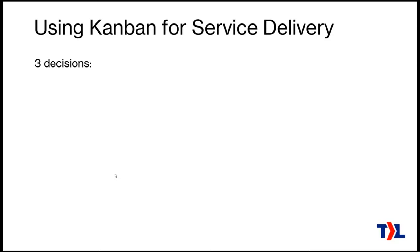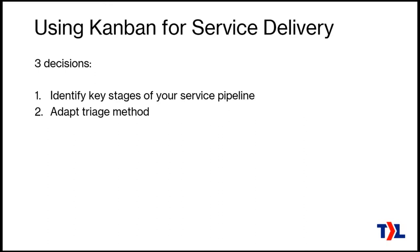There are three key things you need to decide on if you want to start using Kanban methods in an MSP for help desks. Those three things are: you're going to need to identify the key stages of your service pipeline, then review and possibly adapt your triage method, and then look at your dispatch method. These have to do with the front side of the work — how work gets into your pipeline — and later I'll talk about what the engineers do when using Kanban workflows.